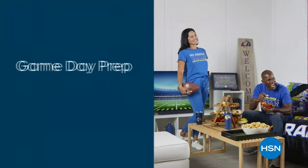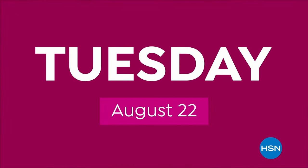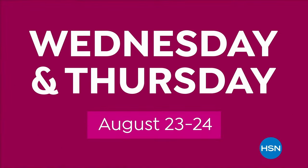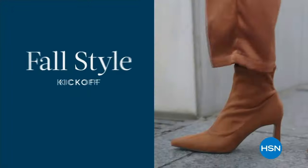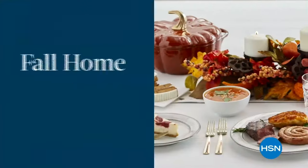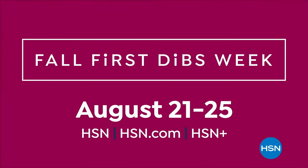Monday, show your team spirit with officially licensed everything, plus all you need to make big game day amazing. Tuesday, get crafty with all new finds from organization and tools to Halloween and holiday themed bundles and more. Wednesday and Thursday, fill your fall closet with 48 hours of the season's hottest head-to-toe style finds and beauty essentials. Friday, spice up your home with 24 hours of the latest cozy and designer décor, kitchen must-haves, and food faves. Fall First Dibs Week — all week starting August 21st.